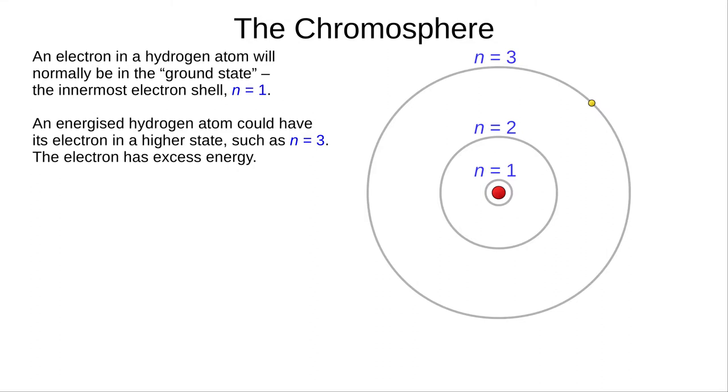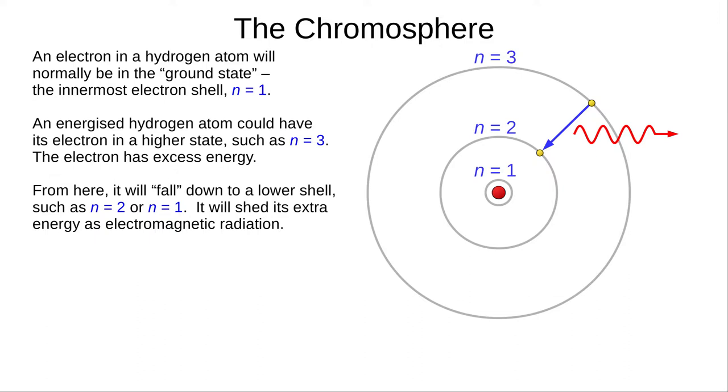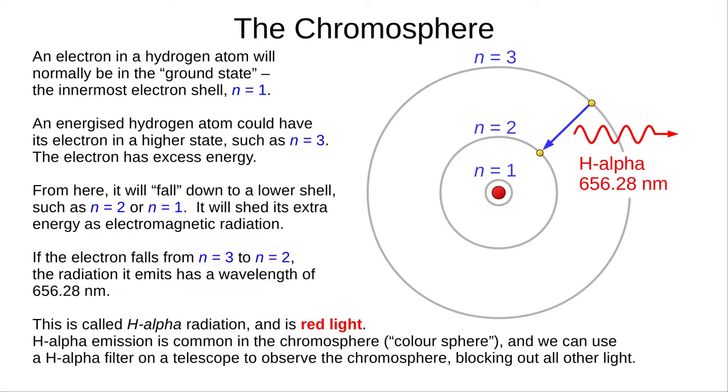When a proton and electron recombine, the electron might not go straight to n equals 1 — for example it might go to n equals 3, where it still has too much energy. From here it will fall down to a lower energy level. From n equals 3, it could go to n equals 2 or n equals 1. When the electron loses energy, it releases it as electromagnetic radiation. In the chromosphere, it's common for electrons to fall from n equals 3 to n equals 2 when recombining with hydrogen. This releases a wavelength of 656.28 nanometres, which is red visible light. We call this H-alpha radiation, and we can study the chromosphere by using an H-alpha filter on our telescope, which blocks all light except for a narrow band around 656 nanometres.